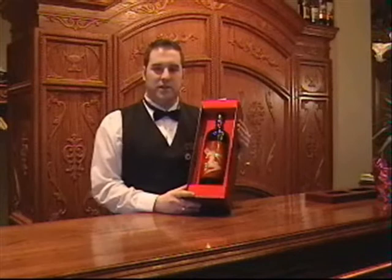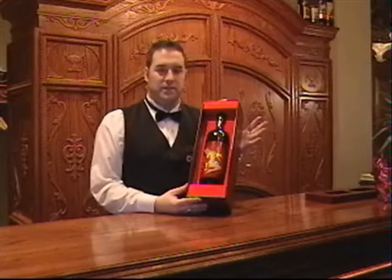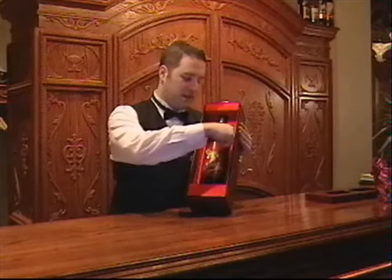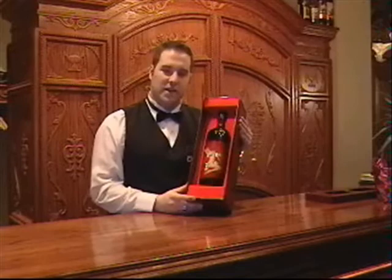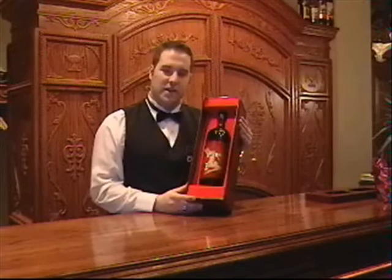This is our Marilyn Monroe Velvet Collection bottle — this is a 1.5L bottle, and we also sell a 3L bottle. This wine has something unique about it: there is a peel and peek label, which means I can actually peel this plastic label revealing Marilyn Monroe's Playboy red velvet pictures. Unfortunately, being a G-rated video, I cannot do you that favor, so you are going to have to come on down and purchase this bottle yourself. It is a very nice piece of art.